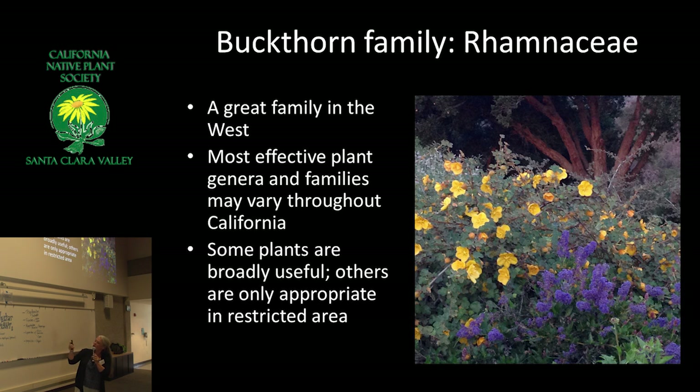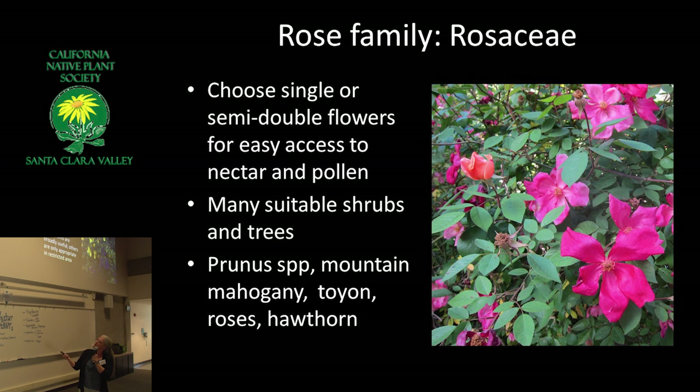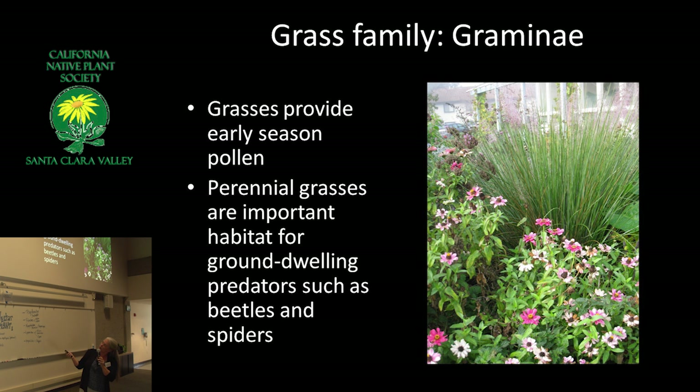Ramnaceae — I gave a talk that was national, a webinar, and I learned that they don't use Ramnaceae back on the East Coast like we do here. And the rose family — lots of wonderful plants in the rose family. And grasses: the importance of bunch grasses is often overlooked. A lot of wolf spiders and ground beetles are hanging out at the base of grasses.